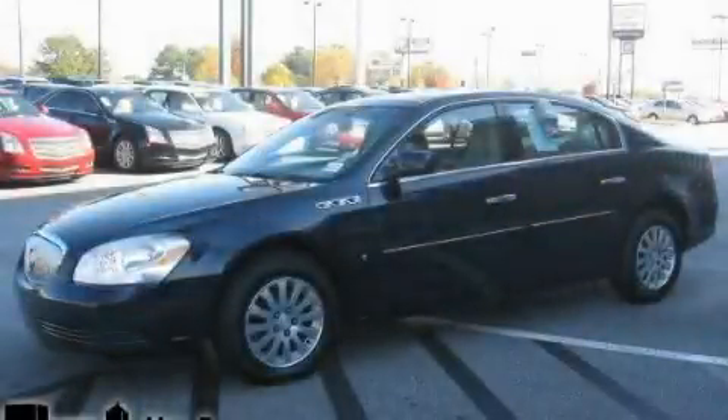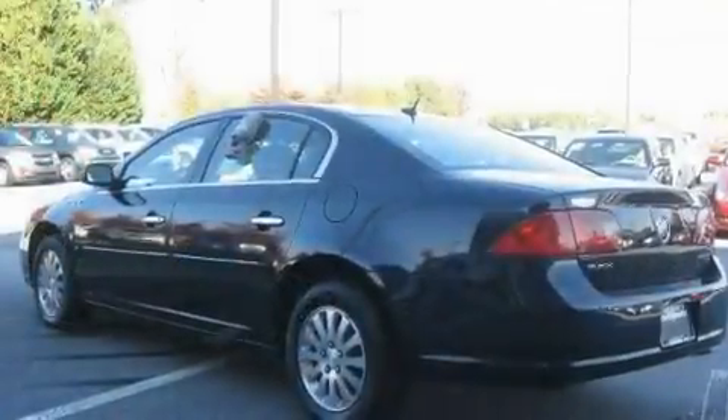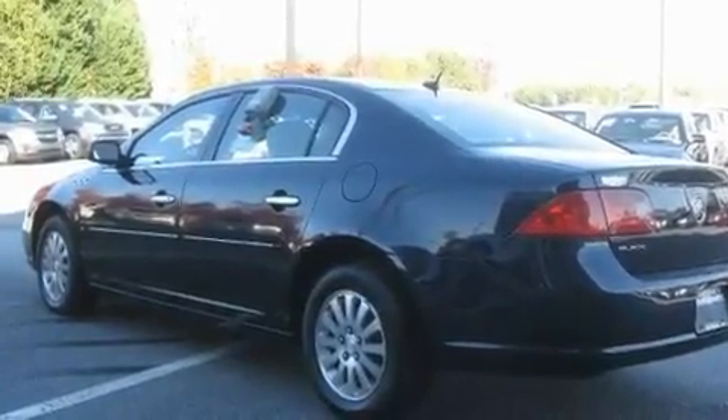This is a 2006 Buick Lucerne. It has a 3.8-liter, six-cylinder engine and a four-speed automatic transmission.